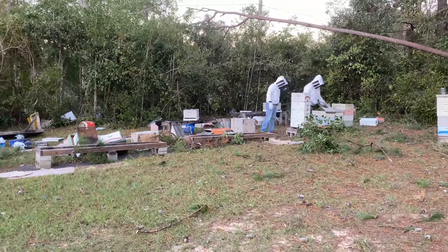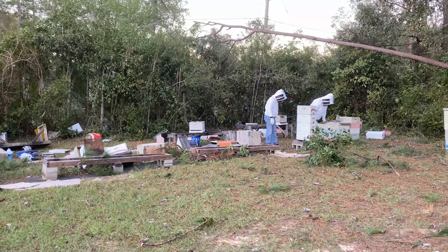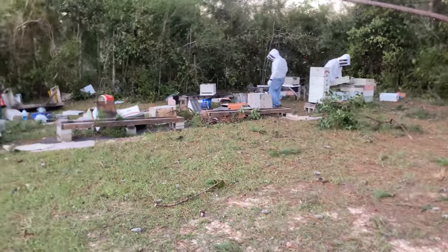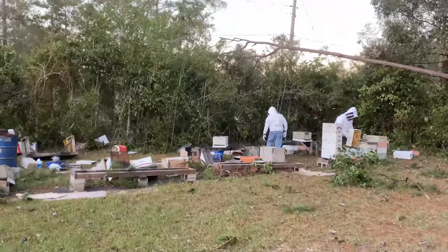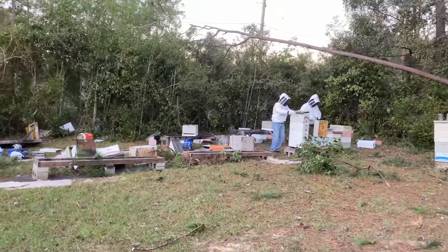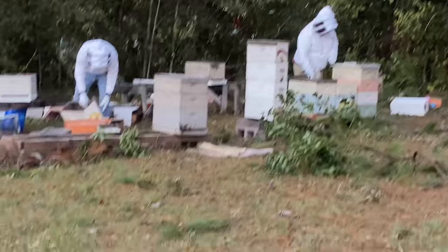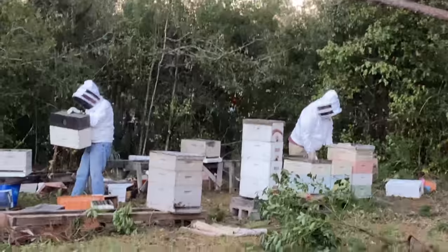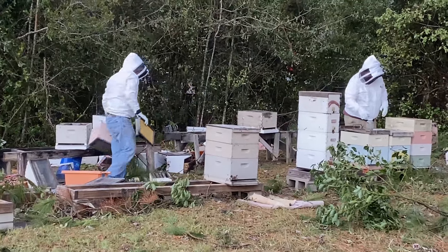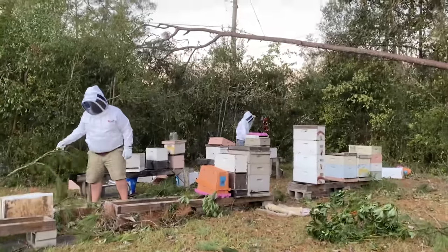This is Randy and Tommy starting to clean up some of the beehives that were blown over during the storm. Stuff scattered everywhere. I don't know what we'll wind up with, but it's not good — especially for the bees. This one's still alive. This one's still alive.